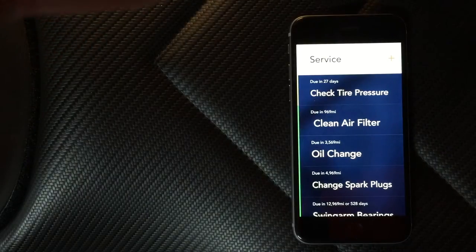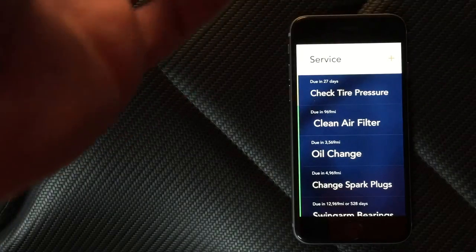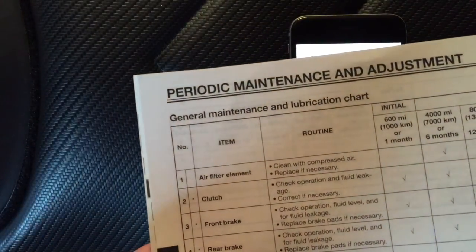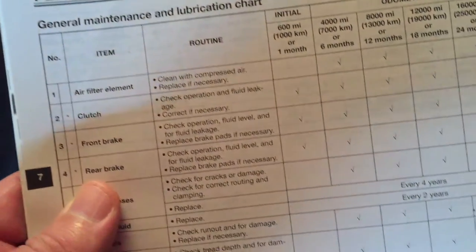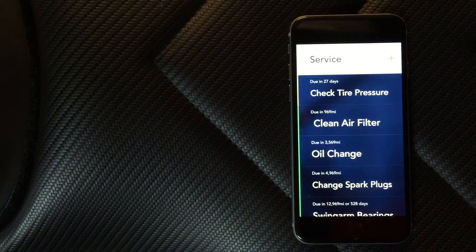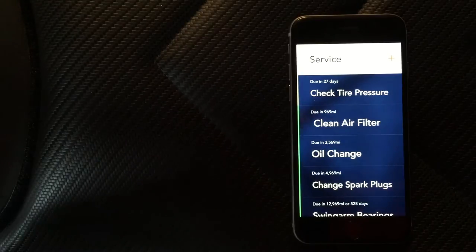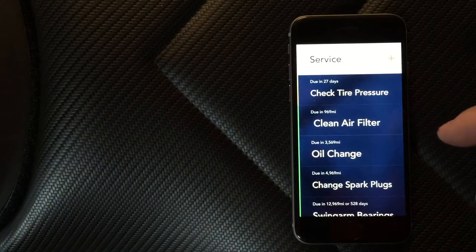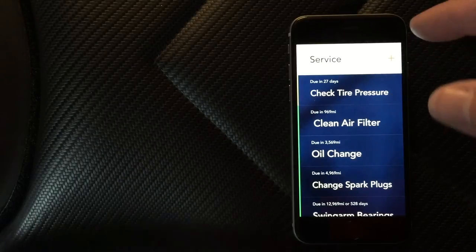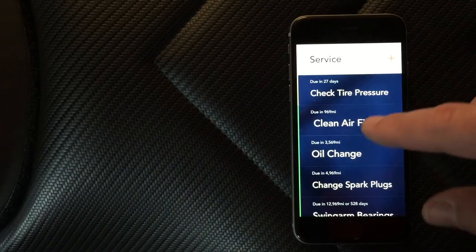The stuff I'm keeping track of is things I have to change, clean, or just do. You break out your manual, flip to the periodic maintenance and adjustment schedules, and put in whatever you want. Same thing with your car — break out your owner's manual, service manual, Haynes manual, whatever, and track what you want. This tracks both by time and mileage, which surprisingly a lot of apps didn't do.